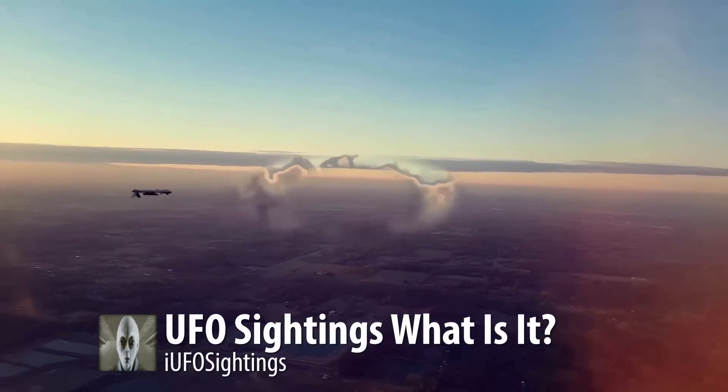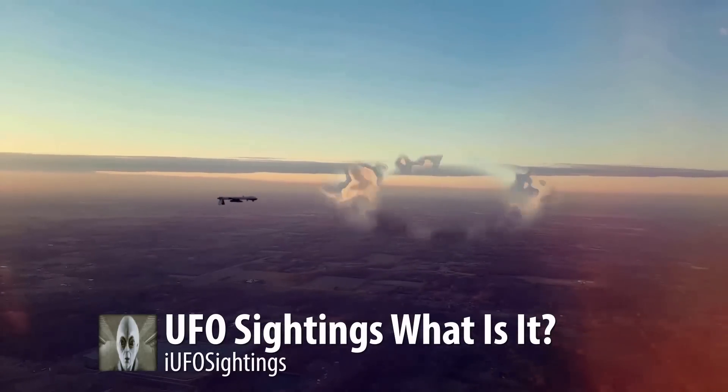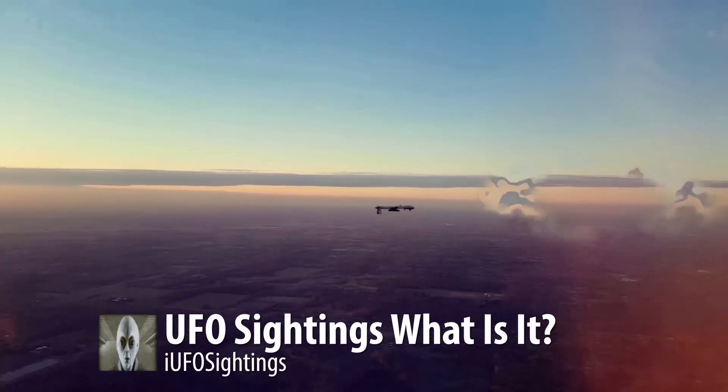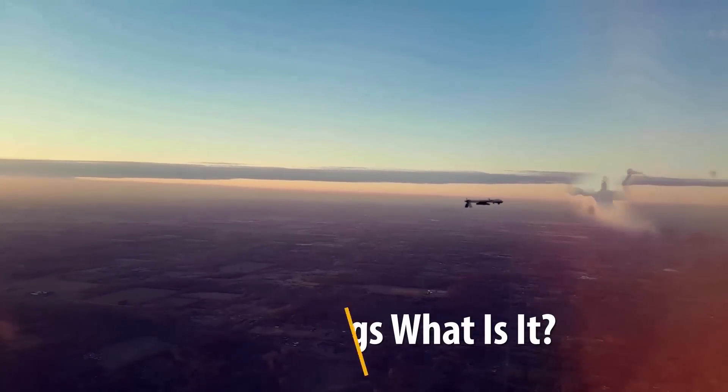Well there you have it — proof positive on this one. Whatever this thing is, it's a UFO. If you like seeing these videos, hit that thumbs up button, don't forget to share, like and subscribe, and we will talk to you tomorrow.